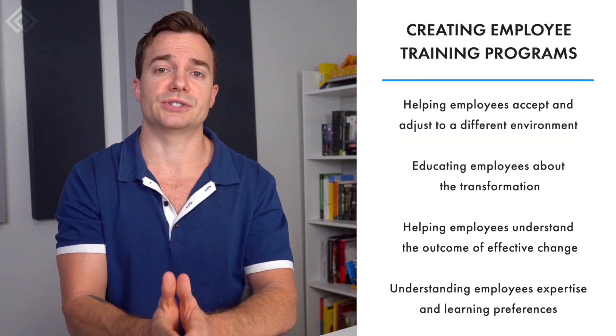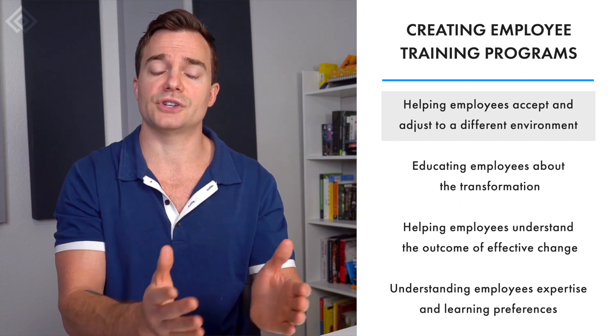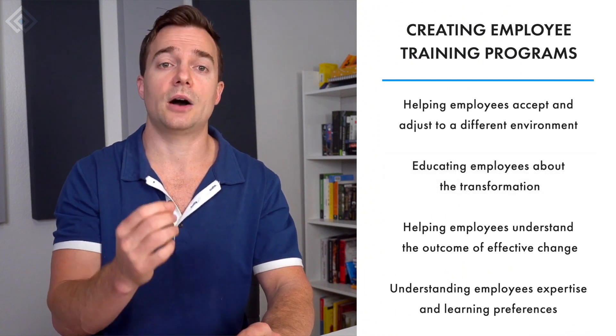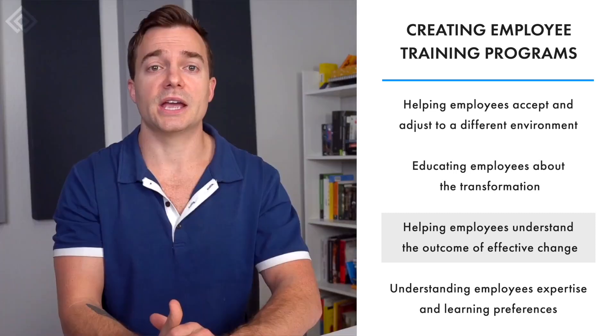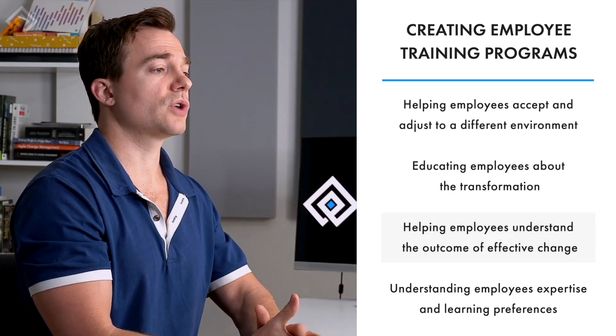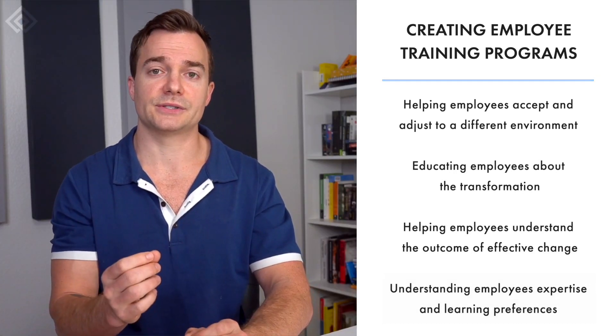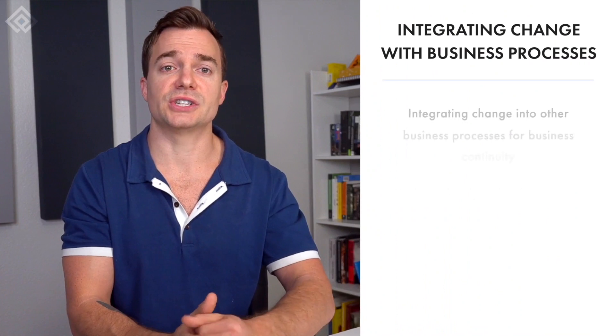Another important duty is developing employee training programs. People often resist change initiatives because they're not comfortable with changes to their routine and find it hard to step out of their comfort zone. Operational change managers help employees adjust to changes through effective training programs, educating employees about the business evolution and helping them understand how changes will positively impact their work. To create effective training programs, they must understand employee needs, their level of expertise, and their learning preferences. These programs also help employees learn new skills required for business continuation in the changing environment.